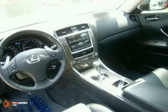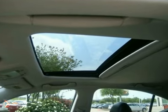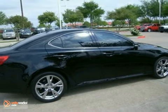Add to that an 8-way power adjustable driver's seat, a moonroof, and heated mirrors, and you have an attractive vehicle looking for a new home. Come and test drive this one today.